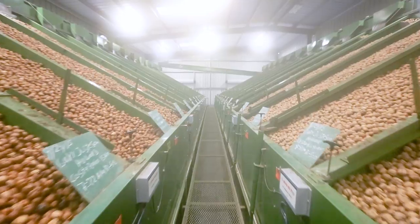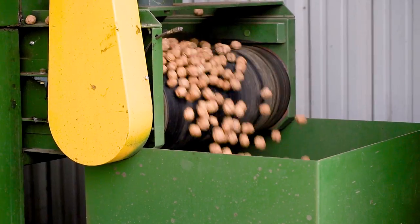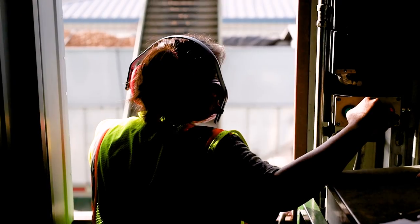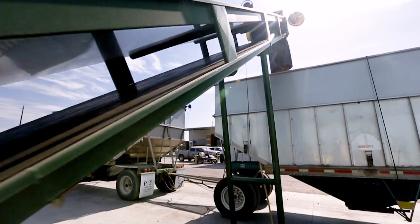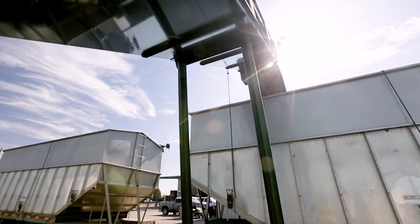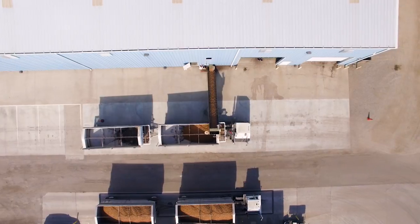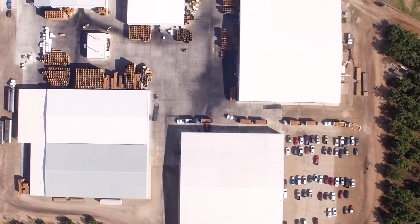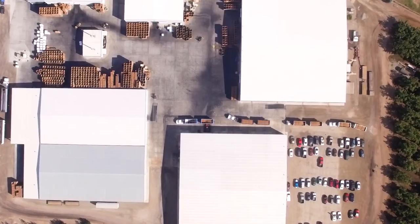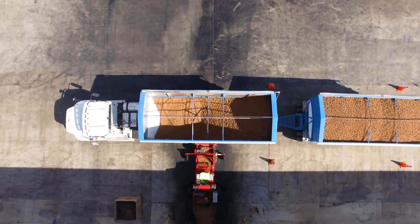Wet, clean nuts are moved into metal dryer bins and each load is kept together. When the walnuts are dried to an 8% moisture level, they are removed from the metal bins onto a conveyor belt and loaded into one more trailer. The dried walnuts are unloaded into another pit to be put in bins and stored until they are ready to be processed.